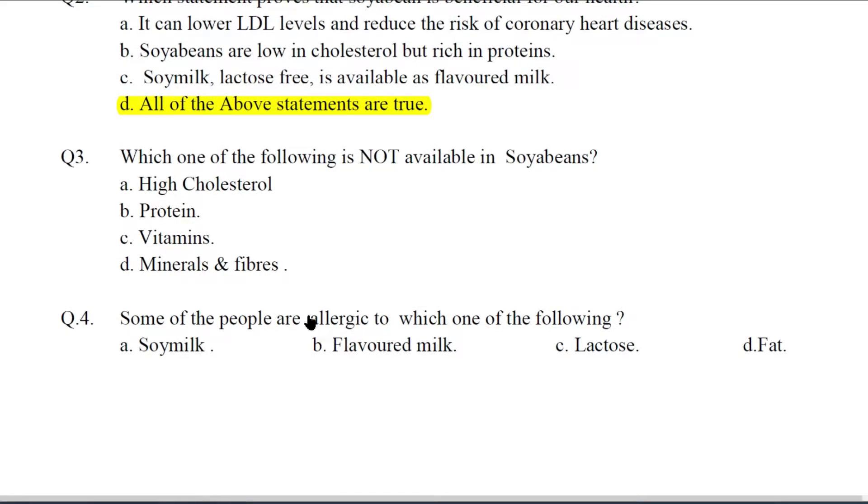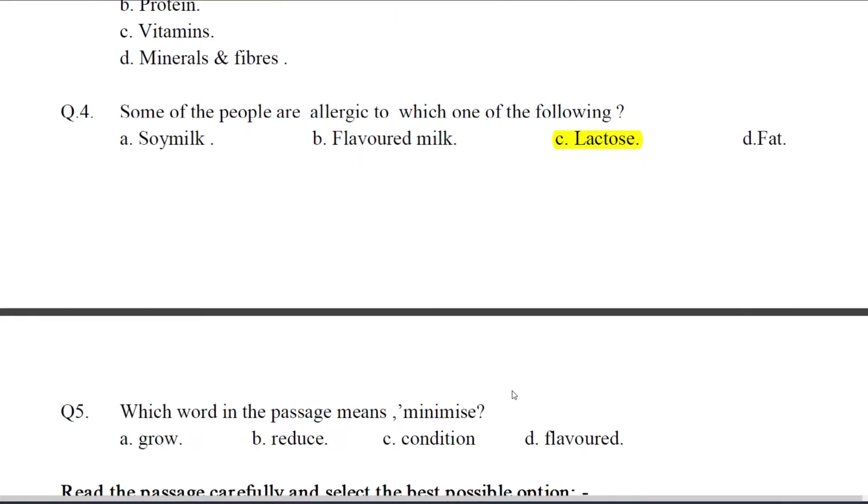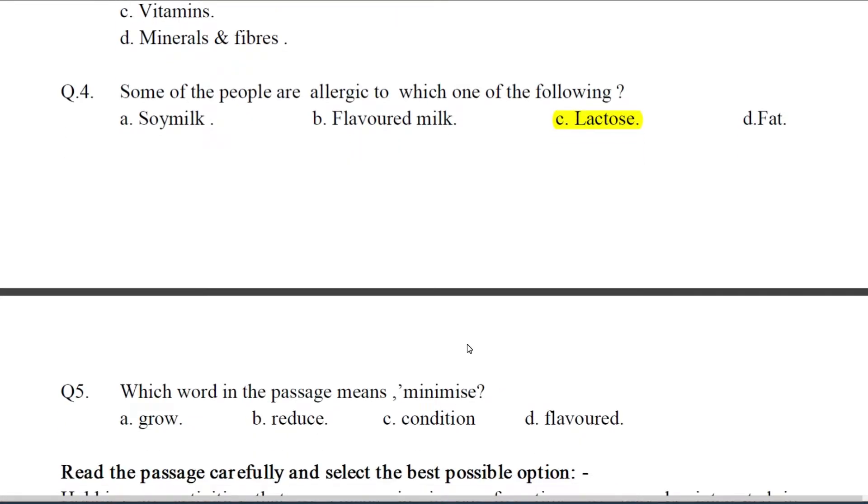Q3. Which one of the following is not available in soya bean? The answer is A — High cholesterol. Q4. Some of the people are allergic to which one of the following? The answer is C — Lactose. The answer is given in the last line of the second paragraph.